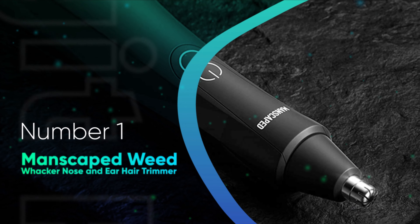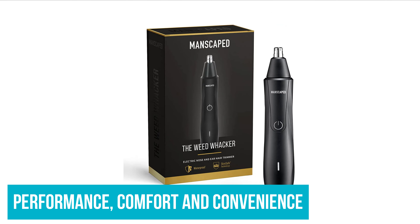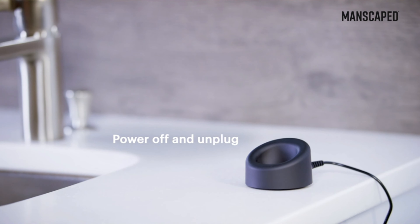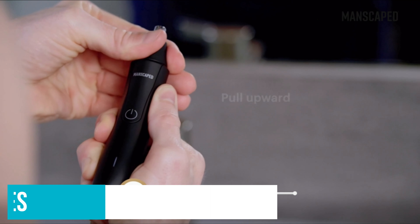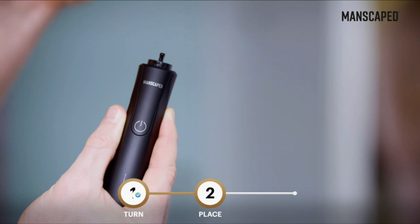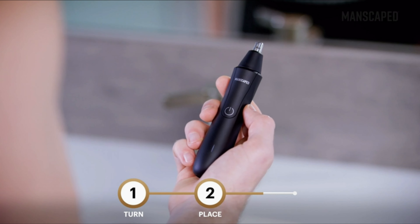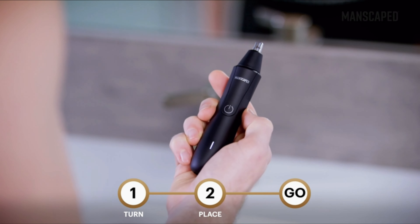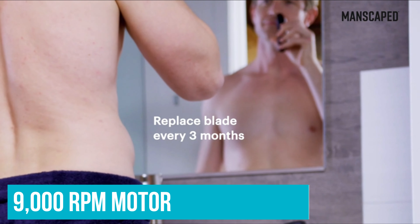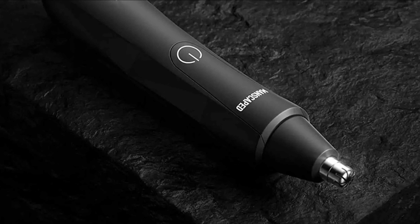Number 1: Manscaped Weed Whacker Nose and Ear Hair Trimmer. This modern trimmer strikes a solid balance of performance, comfort, and convenience, including a 600mAh rechargeable lithium-ion battery you charge with a USB cable and AC adapter. Even though it will last for up to 90 minutes of use, you'll only actually need a few minutes to get the job done, so it's good for several go-rounds. The ceramic blade takes a different shape than traditional stainless options, making it less prone to snags and nicks. With a 23-degree angle to match the contours of the nose and ear more precisely, there's a 9000 RPM motor powering the 360-degree dual-edge blade system, which also works relatively quietly.